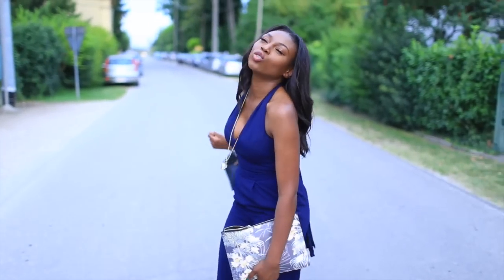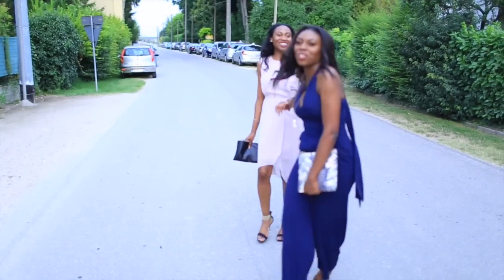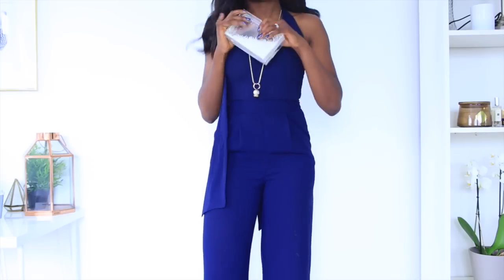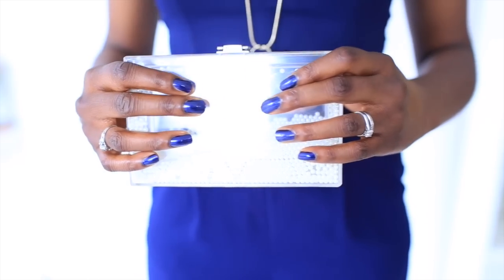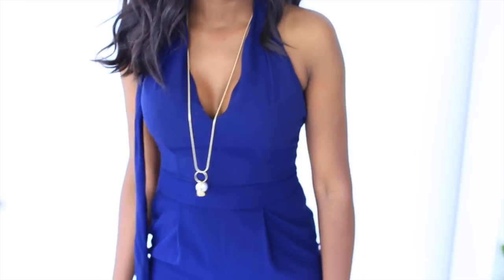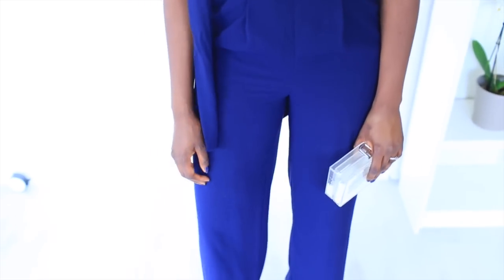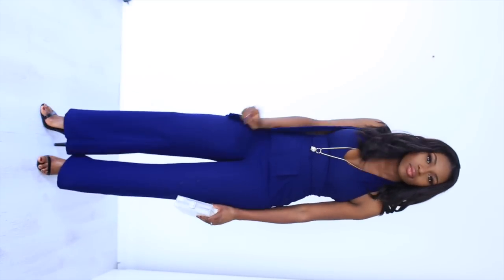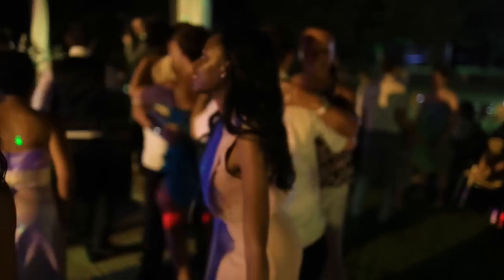My jumpsuit is this gorgeous navy piece from Warehouse — a last-minute purchase the day before after attending an event. I love how it looked; I felt very European and it's a really relaxed fit. This bag is from ASOS — you can barely fit a phone in it, but you don't need much at a wedding. I also have a necklace from Warehouse, and I wore my barely-there sandals from Topshop. That's my finished look — I hope this gives you some wedding inspiration. Thanks for watching, bye bye!